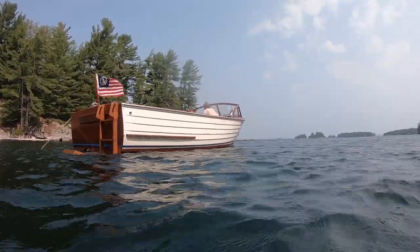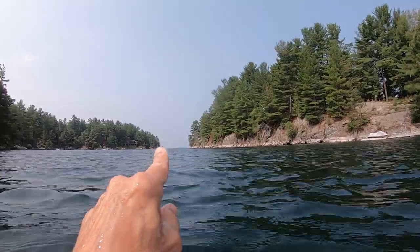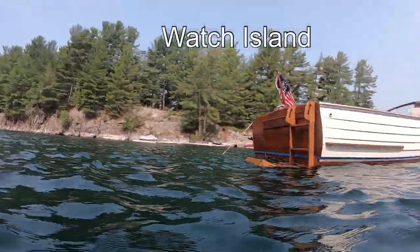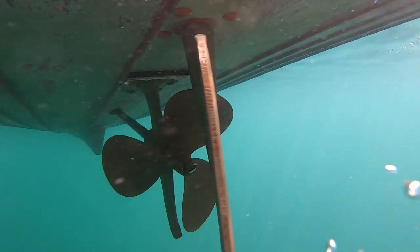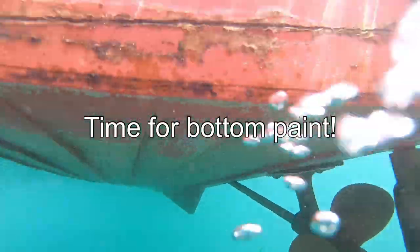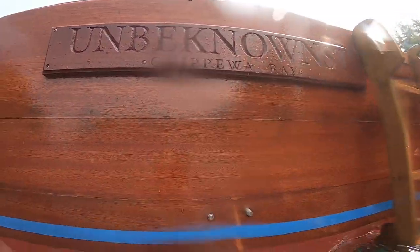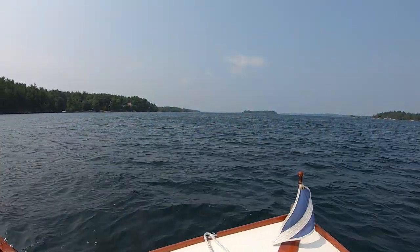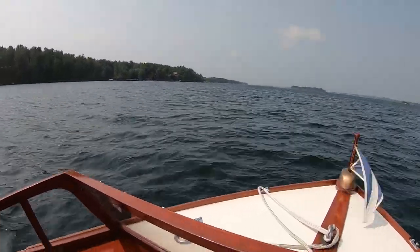We waited patiently behind Watch Island — they should be coming from right down there soon. The ACBS group was coming downriver from lunch in Alexandria Bay.